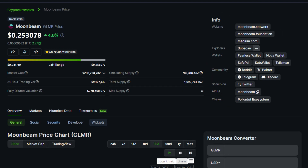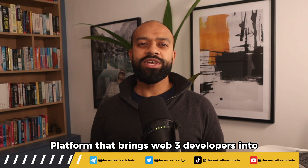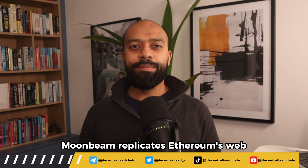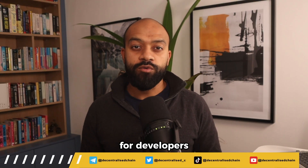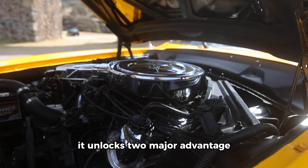First up is Moonbeam, an Ethereum-compatible smart contract platform that brings Web3 developers into the Polkadot ecosystem. Moonbeam replicates Ethereum's Web3 RPC accounts, keys, and tooling to make it familiar for developers, but under the hood it unlocks two major advantages.